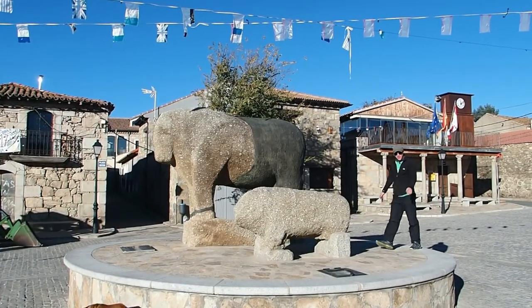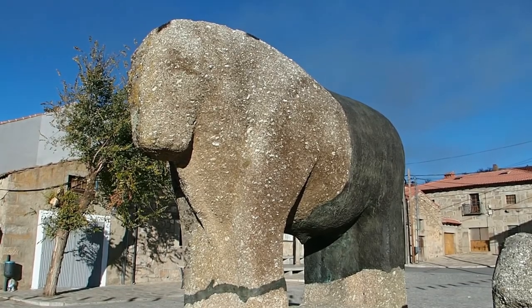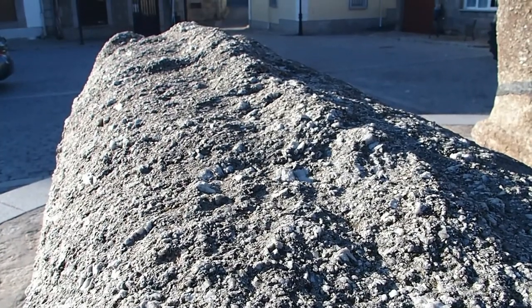Here we have the largest example of these. This is about two and a half meters tall. There's an example of each — this one is a boar. You can see this sort of spine going down the center of its back.